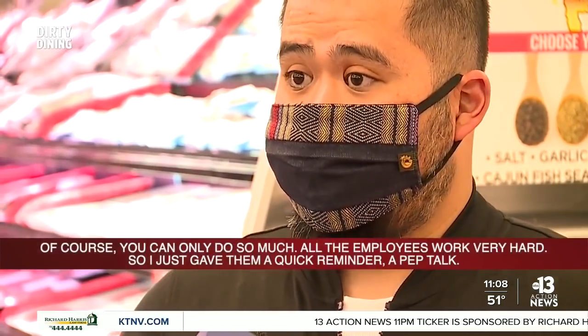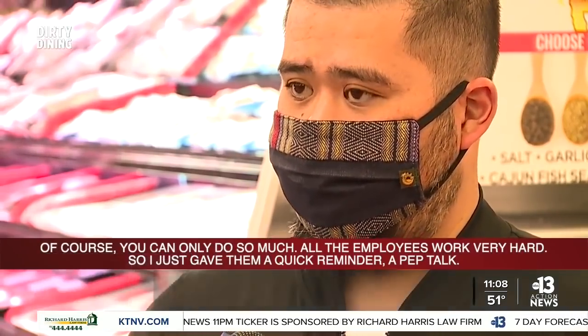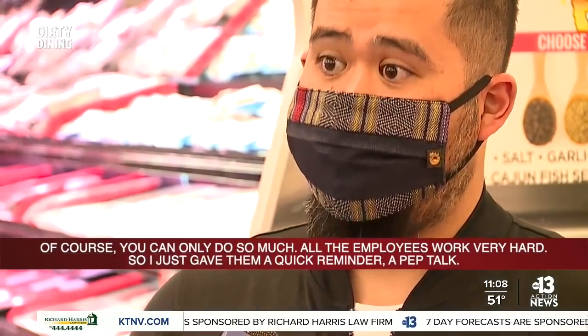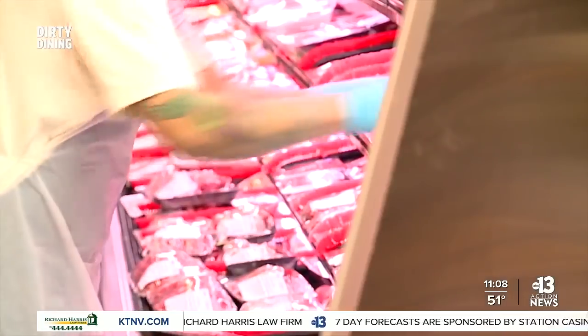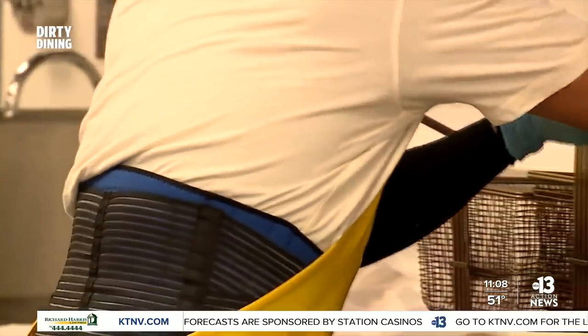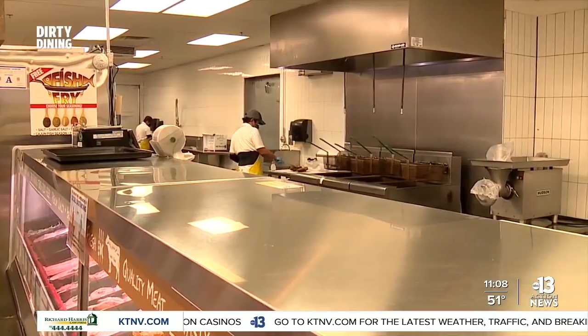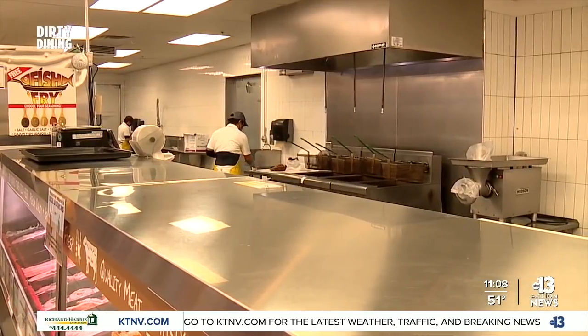When you came back and you saw that it did happen, what was your reaction and what did you say to the employees? Of course, you can only do so much. Our employees work very hard. I just gave them a quick reminder — a pep talk. One of the most important reminders was proper hand washing. Inspectors noted a repeat violation by multiple food handlers who failed to wash hands when swapping gloves and changing tasks.